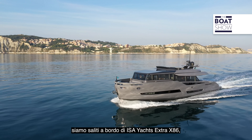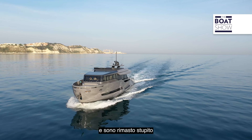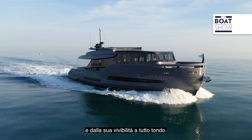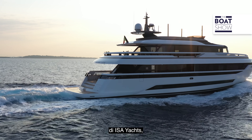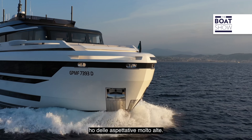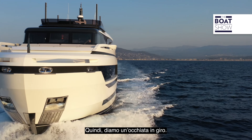Not so long ago we went aboard the ESA Extra 86 and I was impressed by her family-friendly layout and all-round livability. Today we're aboard the brand-new Extra 96 by ESA Yachts, making her international debut at the 2021 Cannes Boat Show. Personally, I have very high expectations, so let's take a look around.